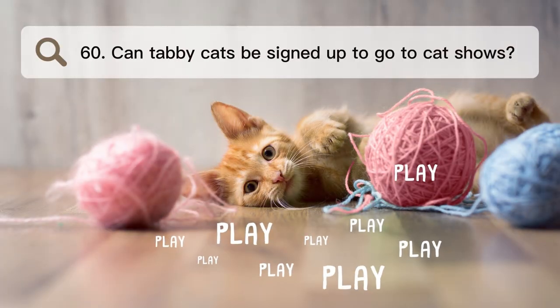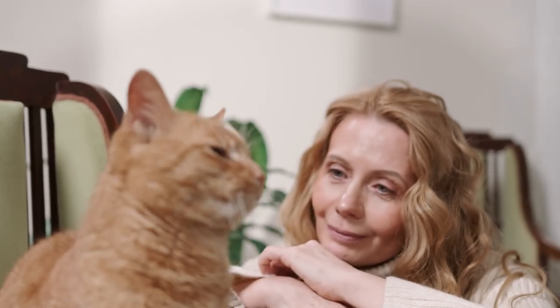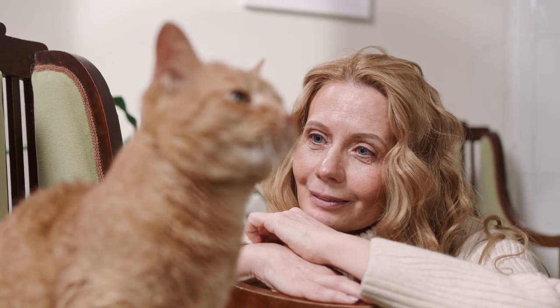Number 60. Can tabby cats be signed up to go to cat shows? Some cat clubs and groups let tabby cats into cat shows, but it depends on the rules and standards for the breed. If you want to register a tabby cat for a show, you may have to meet different rules for each breed.